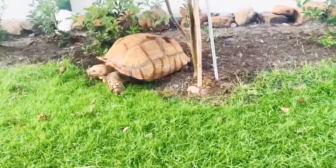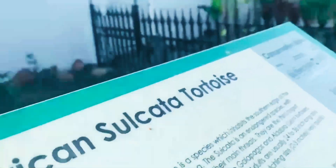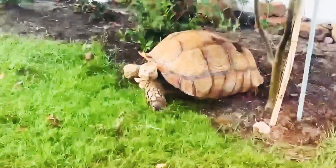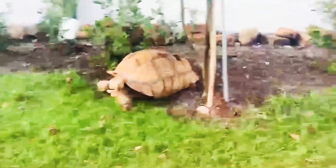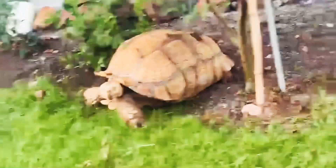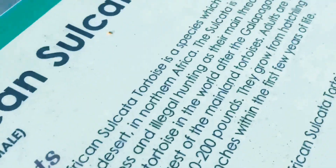Welcome back to the Plump Reptiles. As you can see, we got a beautiful African sulcata tortoise. Look at it — it's huge! I mean, just look at this thing. I would love to have a pet tortoise like this. Look how beautiful that is.